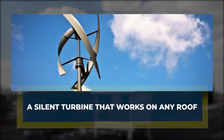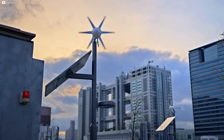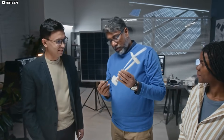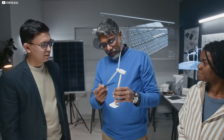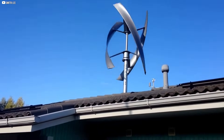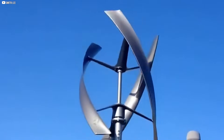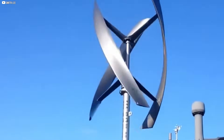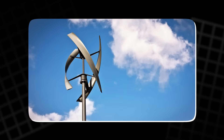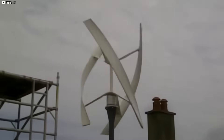A silent turbine that works on any roof. Wind turbines are often dismissed as noisy, bulky, and impractical for residential areas. But a new invention from Skegness, UK, is challenging all of that by going vertical. Standing at just six feet tall, this sleek turbine is designed to be installed directly on rooftops. Unlike traditional horizontal turbines, it uses a vertical axis that doesn't require turning to catch the wind — meaning it can capture breezes from any direction without moving parts that wear out or make noise. Its most impressive feature? It operates almost silently.